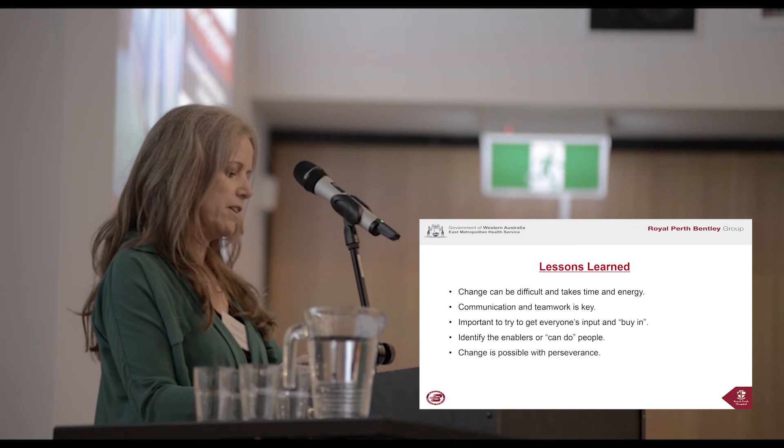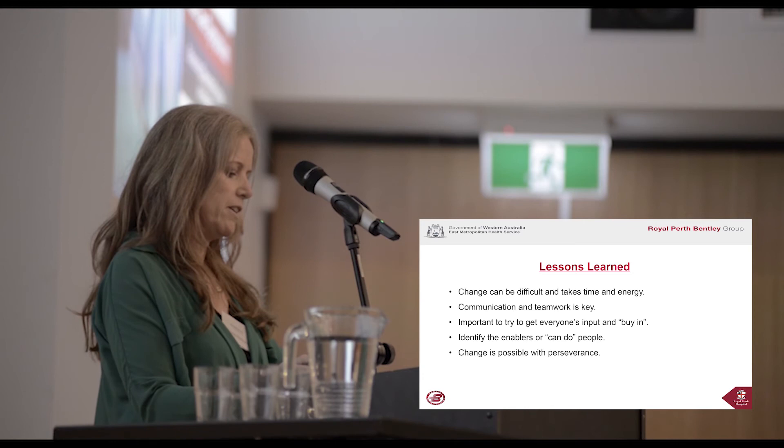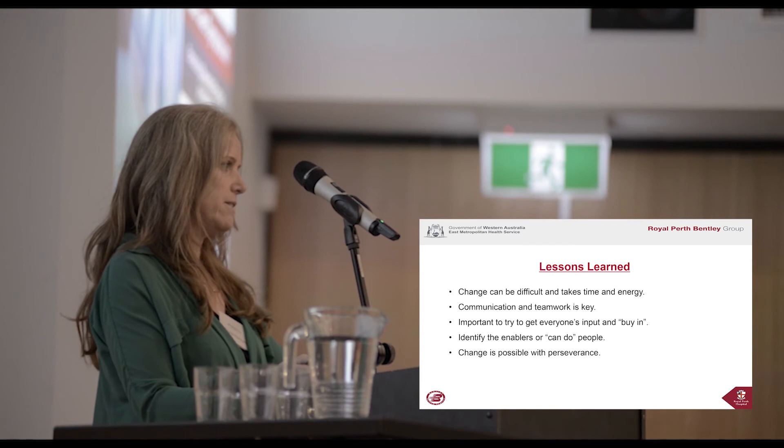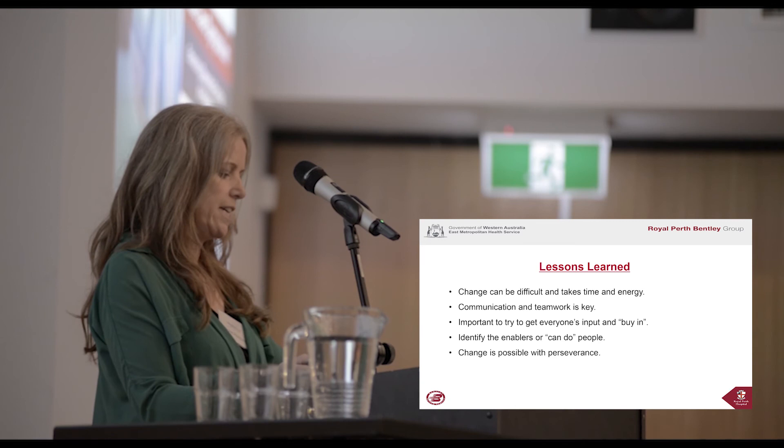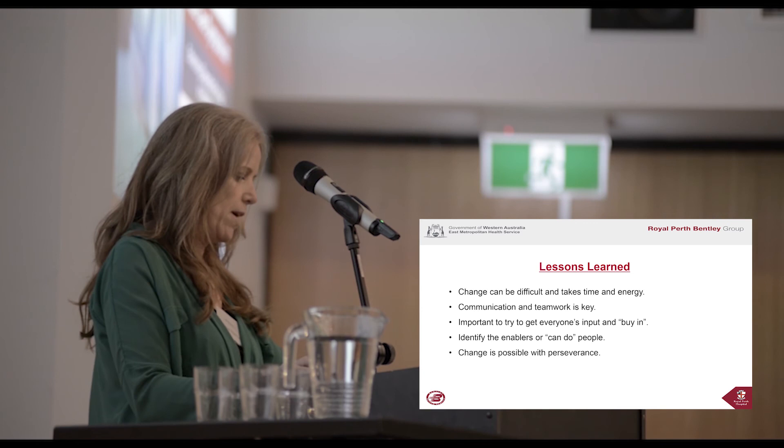And finally, change is possible with perseverance. I am optimistic that the changes we have made so far have been the hardest. We have had to navigate and negotiate many levels of organisation, and we've learned the processes involved with actioning change. We have received a lot of positive feedback from staff, patients and families, which is really encouraging. We have plans to continue to progress more changes to optimise the environment, to ensure best care — not only for our patients with cognitive impairment, but for all people coming through our doors.